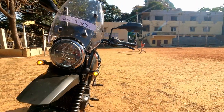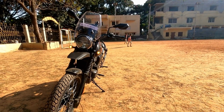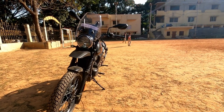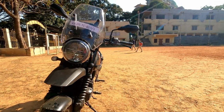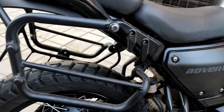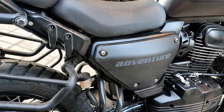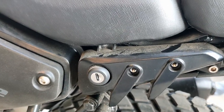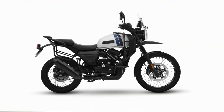In this adventurous vehicle, the indicators are designed to be durable. This car is built for long-distance and adventurous riding with additional frame protection.